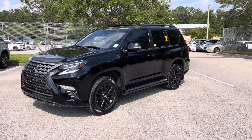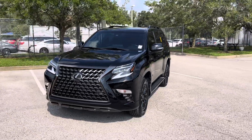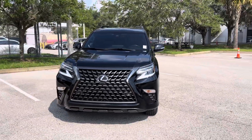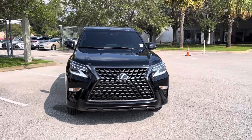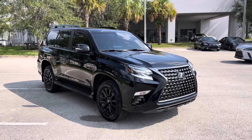Good morning, Mr. Floyd. I hope all is well with you and yours. This is Chris Bordas with Lexus in Orange Park. Just wanted to give you a real-time view of the 2022 GX460 that we were discussing, and unfortunately did not make it in the transfer between dealerships while you were here.